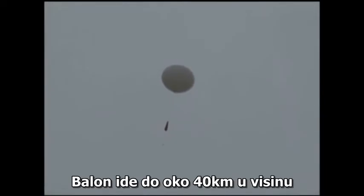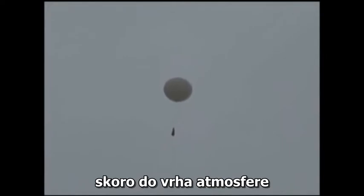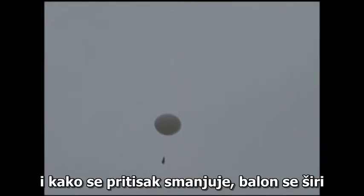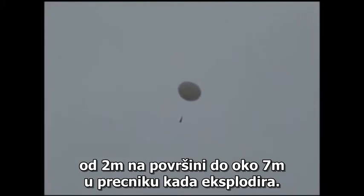The balloon goes up about 25 miles into the air. It gets to almost the very top of the atmosphere, and as it does, the pressure decreases so it will expand from about 6 feet at the surface to about 25 feet across when it explodes. It takes about 2 hours to get from the surface up to that top height, and the wind will blow it in a number of directions depending on the day.